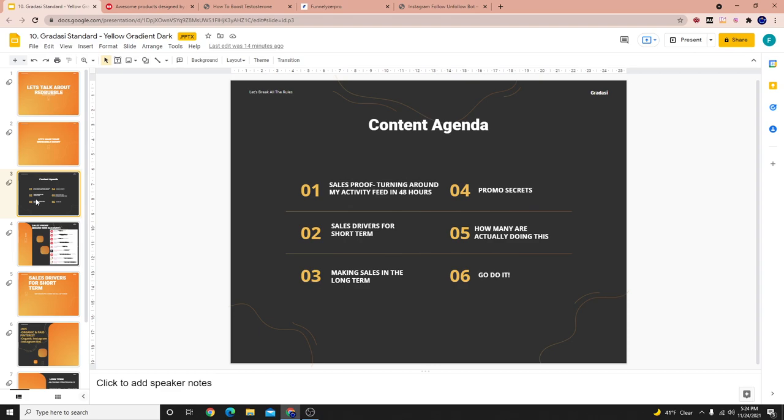Number one, we're going to be showing you sales proof turning around the feed on Redbubble — a relatively brand new account — in 48 hours, going from favorites to sales. Number two, we're going to be talking about the short-term sales drivers. Number three, the long-term sales drivers. There are different kinds of ways we generate sales in the short-term and different kinds of ways in the long-term.